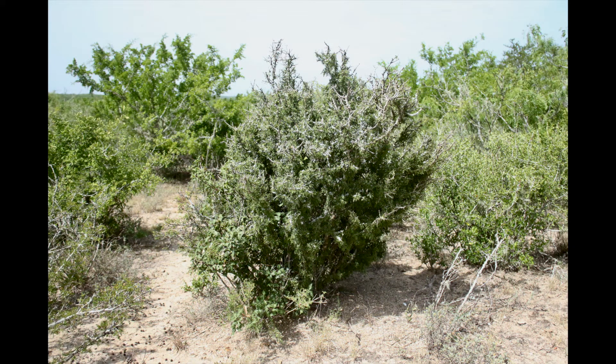When examining the stomach contents of mature South Texas bucks during the peak of the rut, I usually find two primary things present: prickly pear cactus and whyacon. The importance of this plant on the landscape cannot be overemphasized enough.